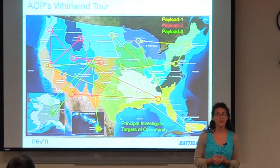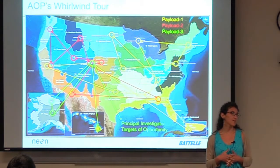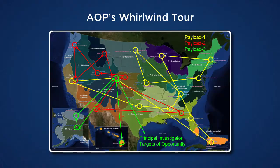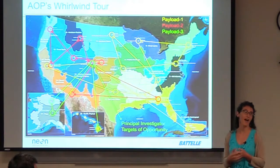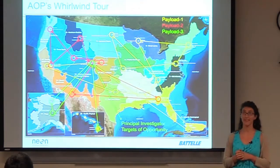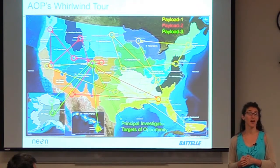You've already been hearing a lot about the aerial observation platform. There are going to be three payloads under full operations, and the idea is to try to cover all of the NEON sites in any given field season to do these overflights and collect data from LiDAR instruments and also from imaging spectrometers. The third payload is going to have targets of opportunity for principal investigators, which is very exciting to scale up beyond the NEON site.